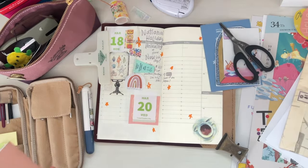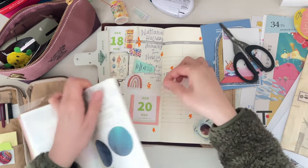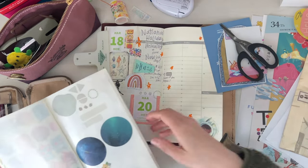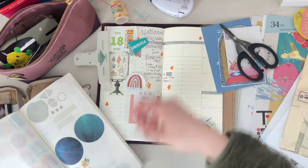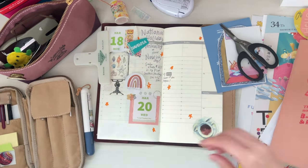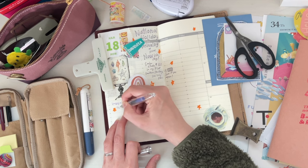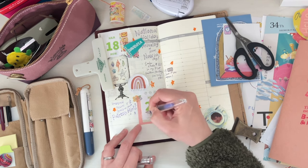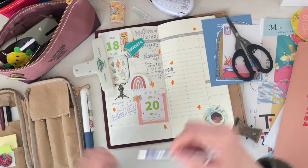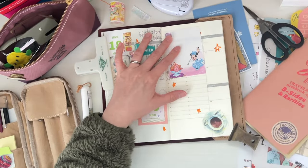I'm loving this sticker release insert from Traveler's Company. My daughter loves helping me with it too — if I have a sticker sheet with several stickers left, she'll help me transfer those stickers into this notebook. It's been really great having her help. I'm trying to have that insert filled with stickers so it's easier to just carry that one sticker release insert with me. It's very compact and portable and it's a really nice insert to have.